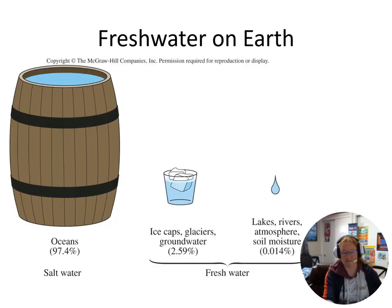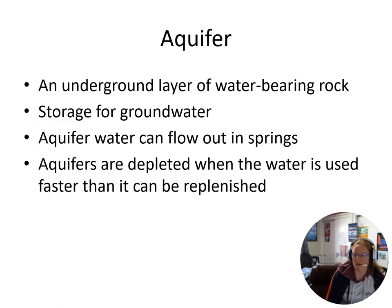We can look at the amount of fresh water there — here we've got this barrel analogy. Not a whole lot is available as fresh water. Some water is stored in what we call aquifers, which are underground layers where water is stored. This is where groundwater is stored, and aquifers can flow out in springs so we can access it.